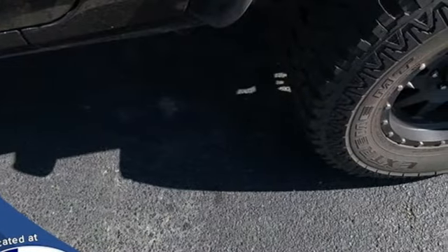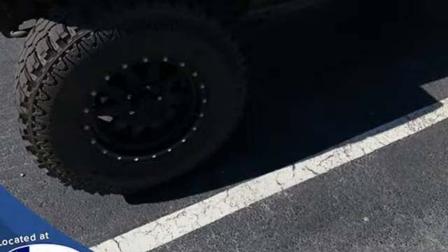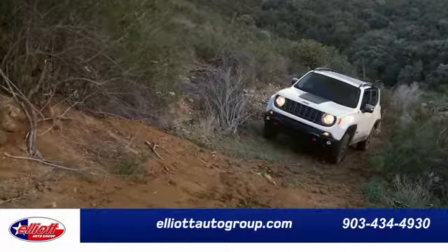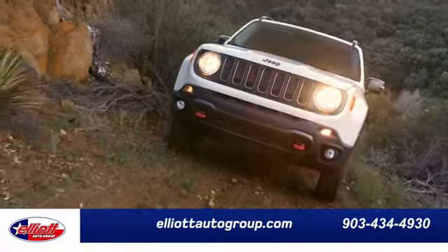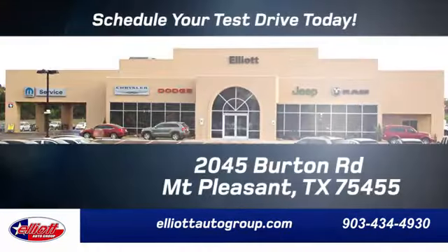Everywhere you want to go, anything you want to do, Jeep takes you there. Hurry in today for a test drive. Elliott Auto Group — we don't do things the old way, we do them the right way.